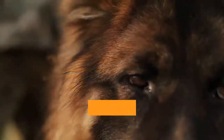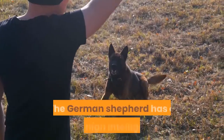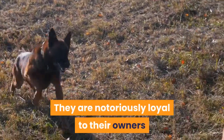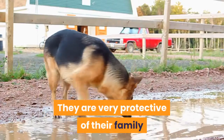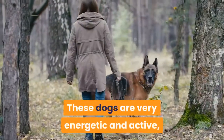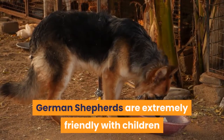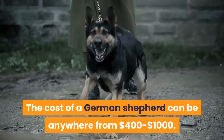Dutch Shepherd versus German Shepherd Personality. The German Shepherd is famous for being very loyal to their owners and family members. They have very high intelligence, which allows them to be easily trained. They are notoriously loyal and will do whatever it takes to protect their owners from danger. They are very protective of their family and will not hesitate to attack anybody they feel is a threat. These dogs are very energetic and active, so they need a lot of exercise to keep them calm and happy. German Shepherds are extremely friendly with children and love playing with them. The cost of a German Shepherd can be anywhere from $400 to $1,000.